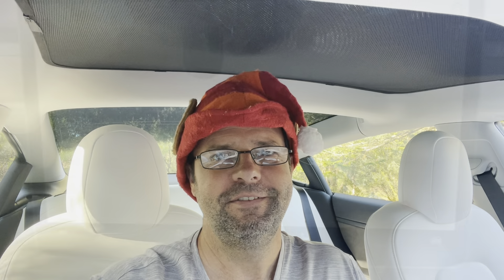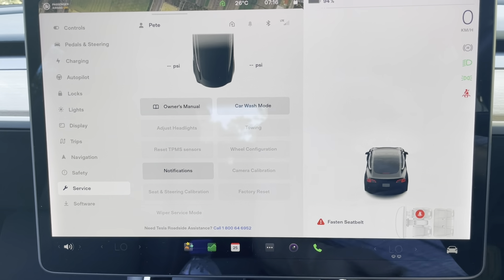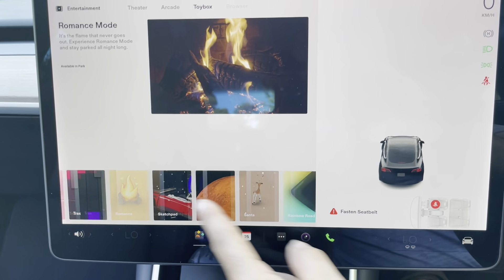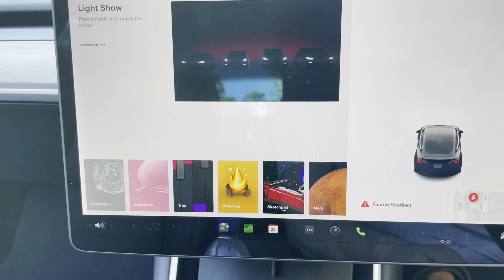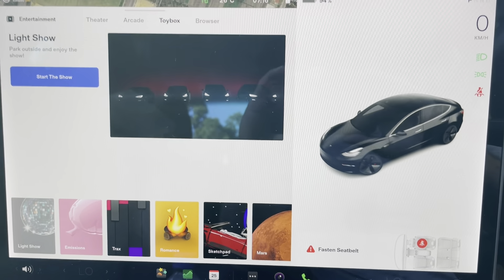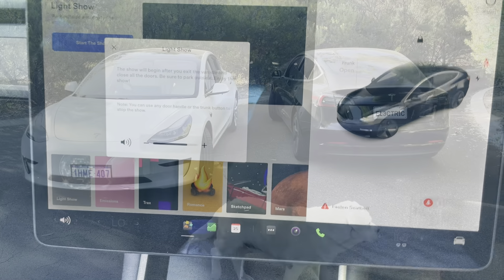There's a whole string of features which I'm looking forward to showing you, so stay tuned. Let's check out this new light show — going into Toy Box... there's Romance Mode down at the bottom, and Light Show — that's new. Let's check it out. It says 'available in Park,' so let me get it in Park... there we go. Starting the light show now!